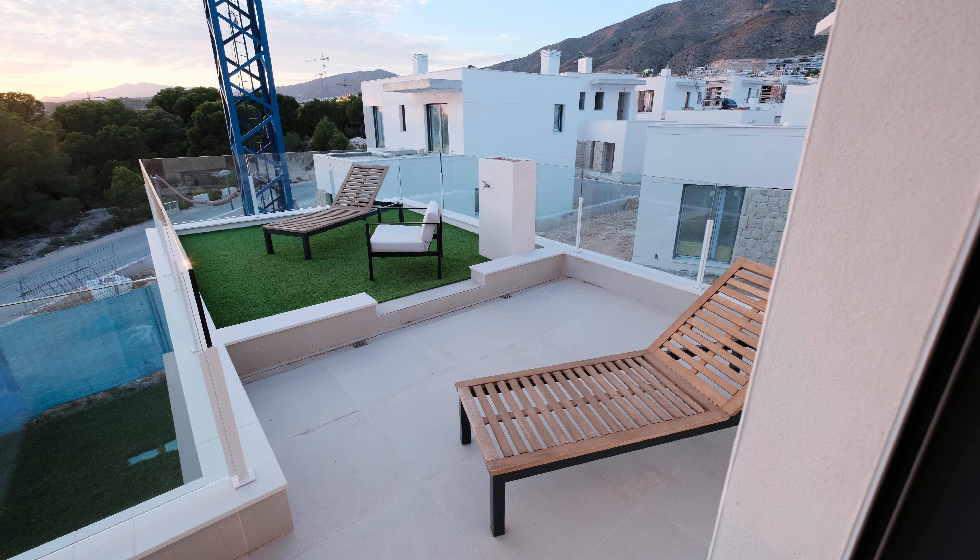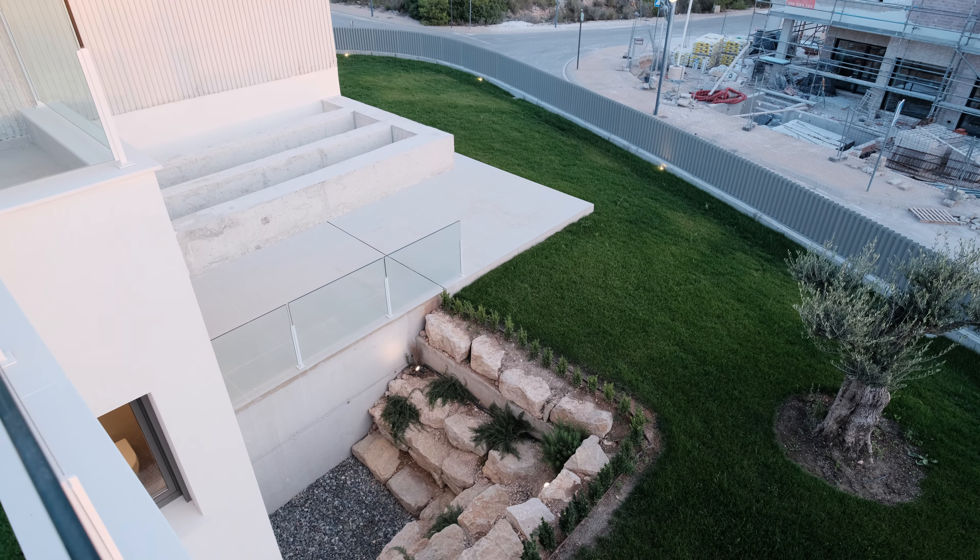Adding to the allure, this remarkable property also features a pool serving as your own oasis of relaxation. Immerse yourself in crystal-clear waters, soak up the sun, or simply bask in the privacy of this exceptional amenity — your own personal haven just steps away from your doorstep.